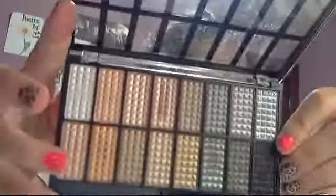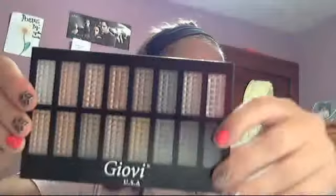The other GOV USA palette actually has different colors — some are similar, but this one has black in it and more down-to-earth colors compared to the other one. That's why I got both. Metallic colors seem to be in, so that's why I bought the two different ones.